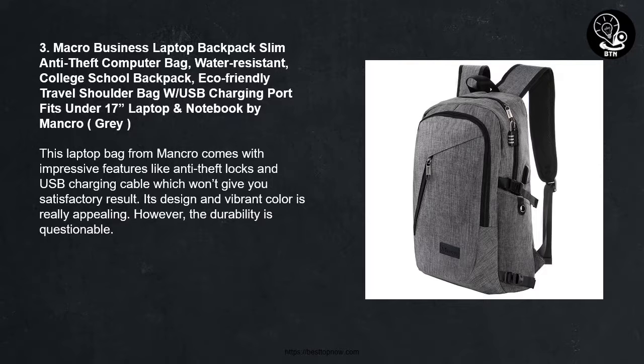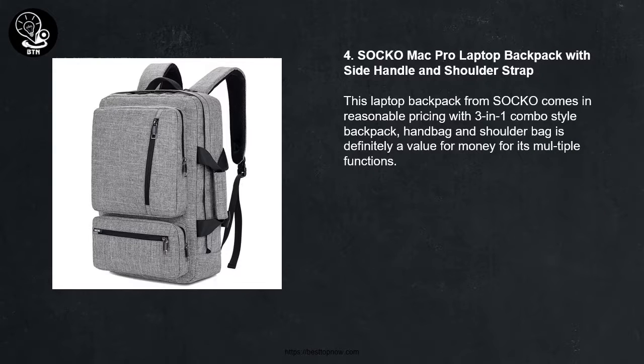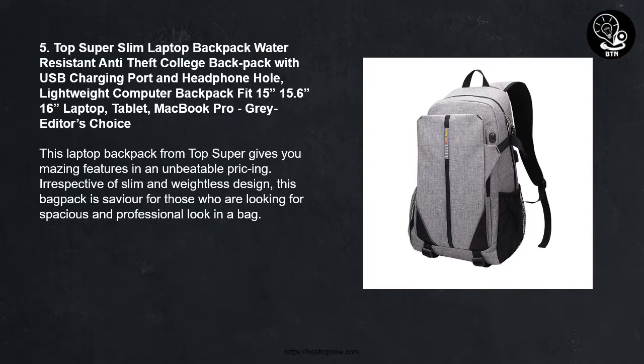Number 4: Soco MacBook Pro Laptop Backpack with Side Handle and Shoulder Strap. This laptop backpack from Soco comes in reasonable pricing with a 3-in-1 combo style — backpack, handbag, and shoulder bag — and is definitely a value for money given its multiple functions.